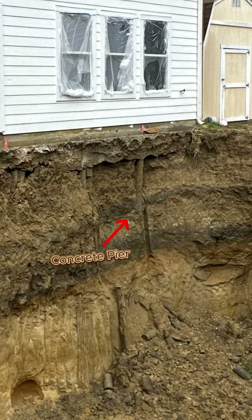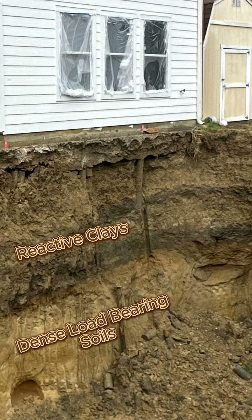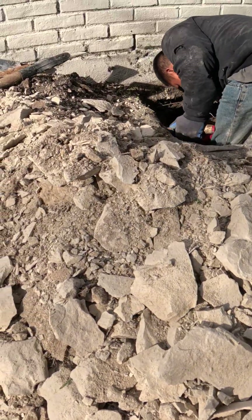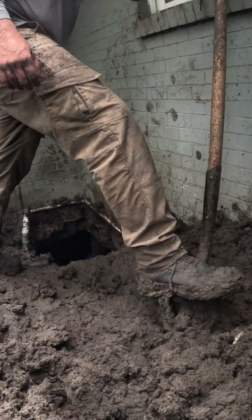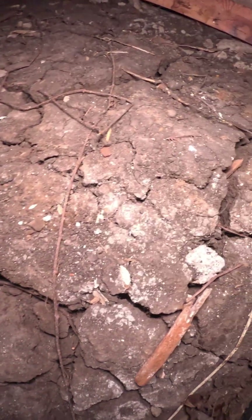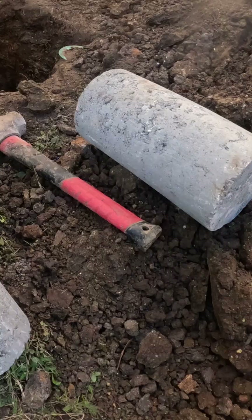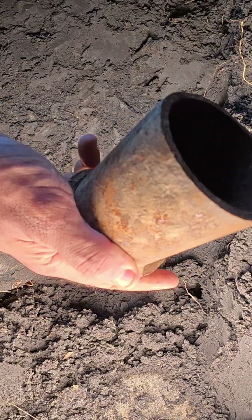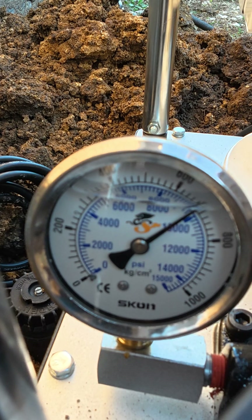Concrete piers can be a good affordable solution, but in most cases they stop inside the active zone — the highly reactive clay layers that expand and contract with moisture. And if you live in Texas, you already know how unpredictable our weather is. One year it's heavy rain, the next it's extreme drought. The movement never stops, because concrete piers have a large surface area and no friction resistant steel tip, they build pressure quickly at shallow depths.